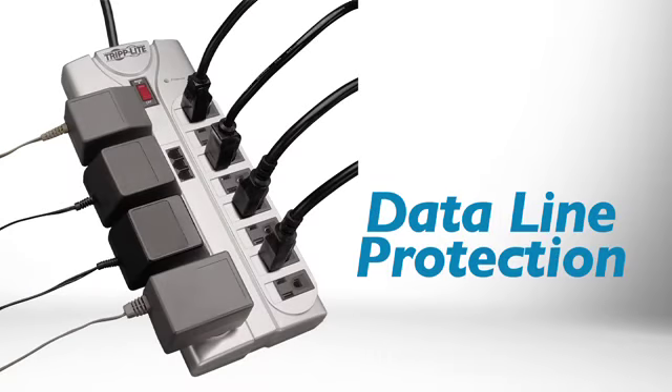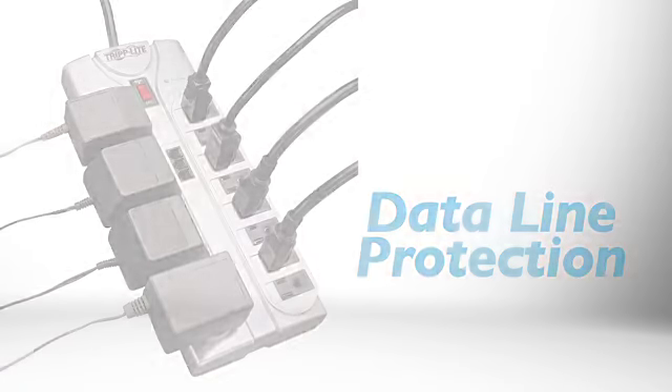TLP-1208-TEL also blocks surges that travel through data lines connected to your equipment. RJ11 jacks protect fax machines, DVRs, phone systems, dial-up modems, and DSL modems connected to your telephone line.